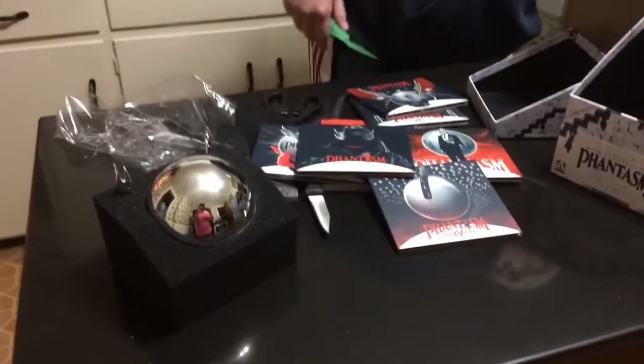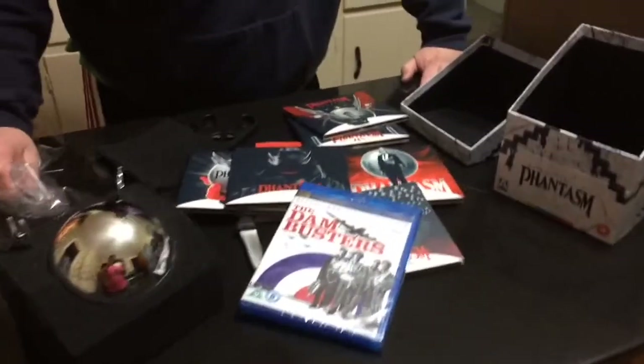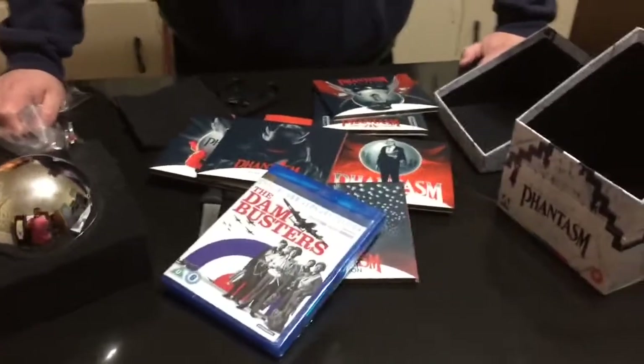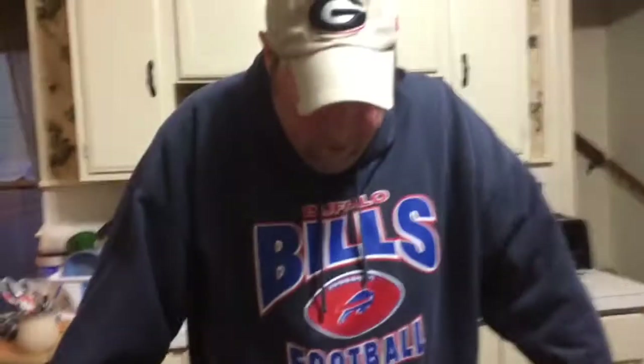And of course a nice Blu-ray of The Dam Busters as well. It's gonna be nice to start digging into this stuff. Anyways, hope you enjoyed the video, hopefully it's not too long, and as we always say here — go Bills!